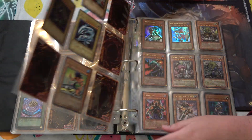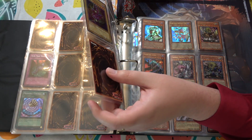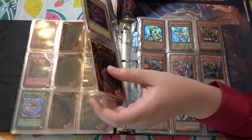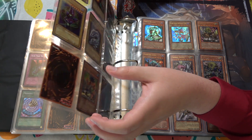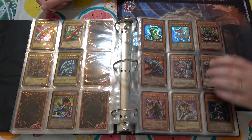And the hits just don't stop. An LOB Dark Magician? I believe so. Yes, it sure is. LOB Dark Magician — again, not a first edition. More LOB Exodia pieces — there's a common Exodia piece there too.